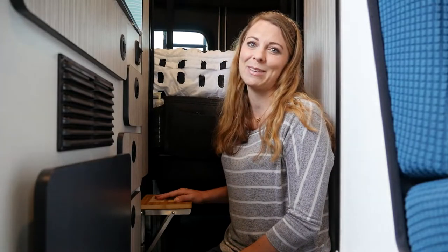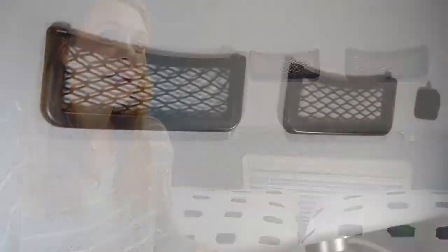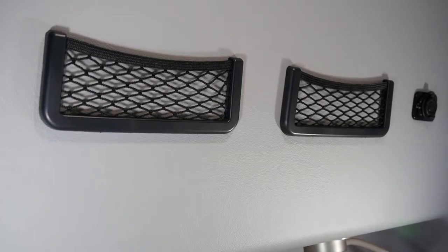Our number four modification are these little nets that we've put up. They've just got some double stick tape holding them up to the wall, and they're perfect for our phones and little knickknacks that we want to have super easily accessible at all times.